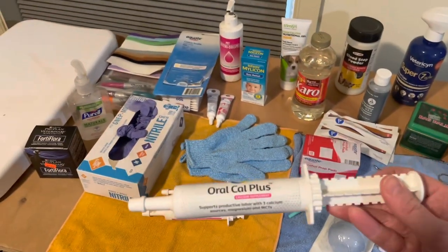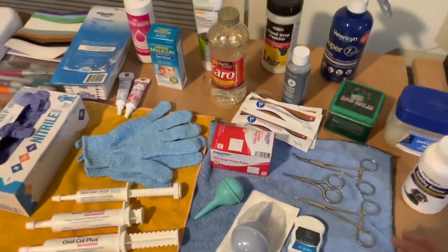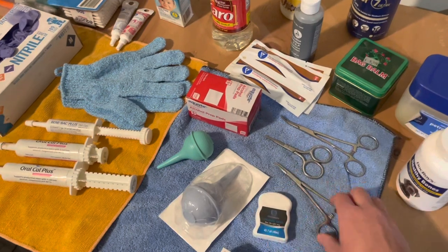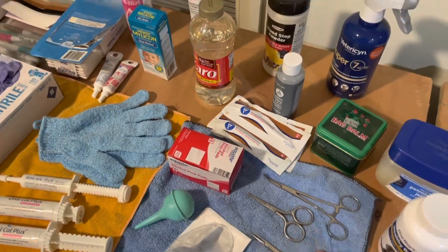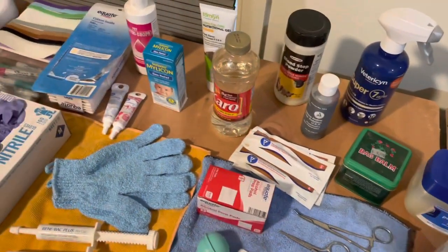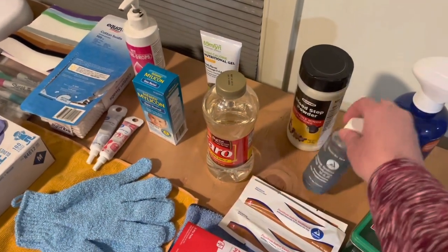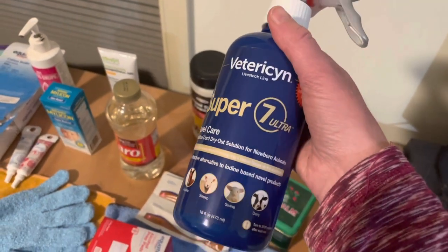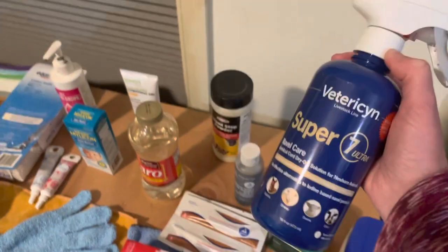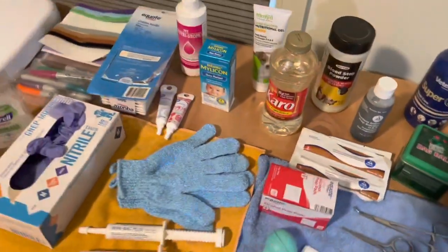We've got clamps and blunt scissors here for the umbilical cords. What we'll do is tie them off with some floss — definitely want some floss. We have alcohol prep pads to clean off our utensils in between puppies. Then we'll take cotton swabs, get some iodine, and iodine those umbilical cords. These pre-iodined swabs are really nice if you can find them — all ready to go in a package so you don't have to deal with the mess of loose iodine. This is also for newborn animal umbilical cord care, so we're going to give that a try. We also have blood stop powder just in case.